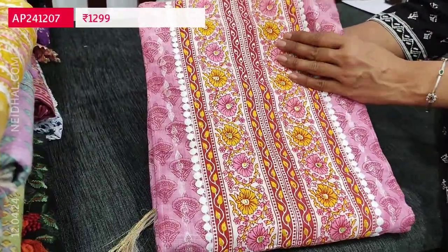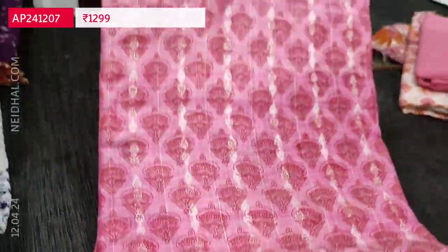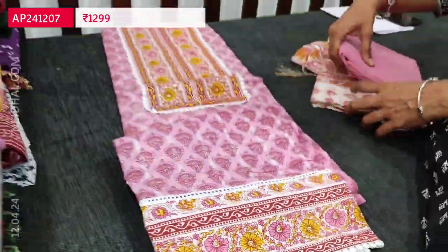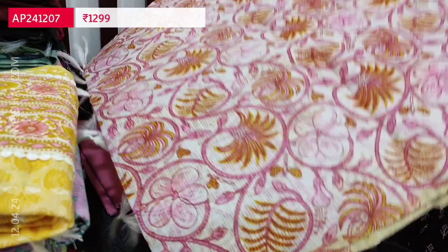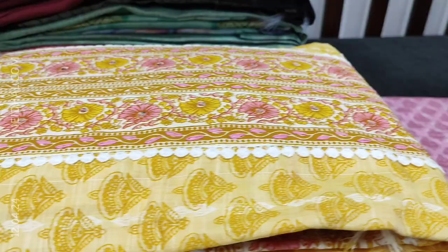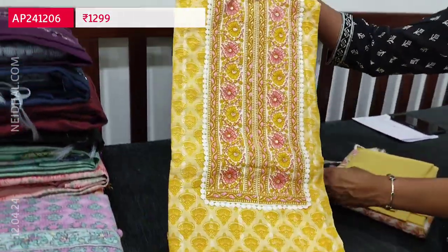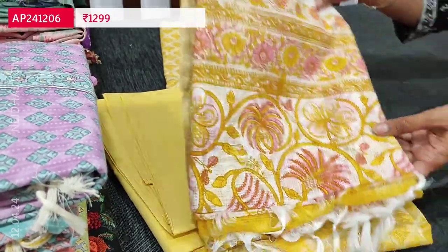The second color in the same design is pink. All over the fabric in this color you can see a self-woven design along with the print pattern, a beautiful floral printed yoke, crochet work and a broad taping in the daman border, cotton bottom, and a beautiful block-printed kota cotton dupatta with a different pallu pattern. These sets are priced at 1299. The third color is a light yellow shade with matching bottom and kota cotton dupatta. Totally three colors are available.